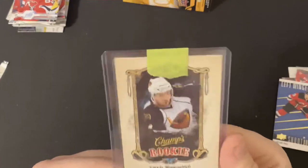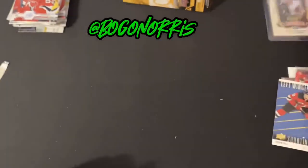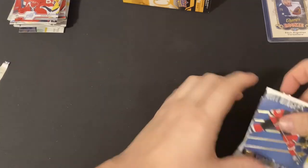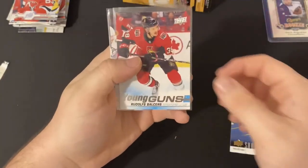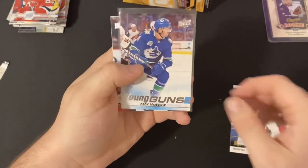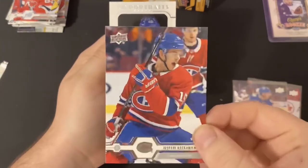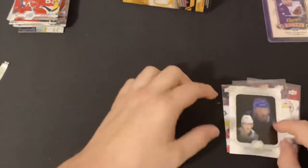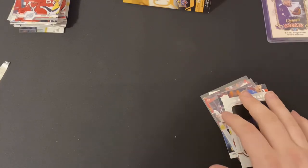So we got this in the mail: the Zach Bogosian Champs rookie. And our inserts are: Shooting Stars of Taylor Hall, a Young Guns of Rudolf Balcers, a Young Guns of Zach MacEwen, a Canvas card from Montreal Canadiens, and a Young Guns Portrait of Elias Pettersson. Thank you for watching and have a good day — I'll see you tomorrow.